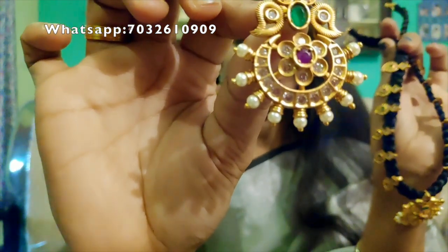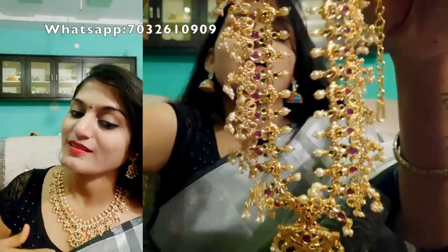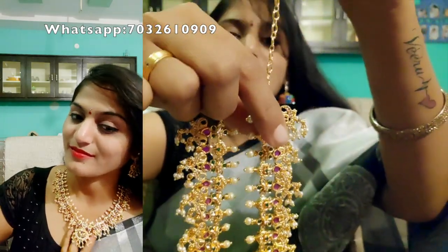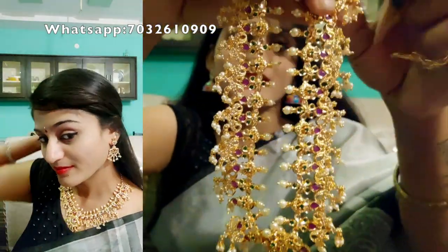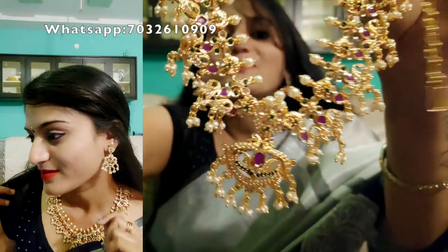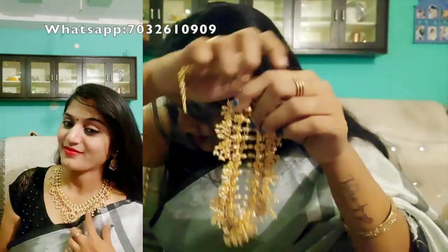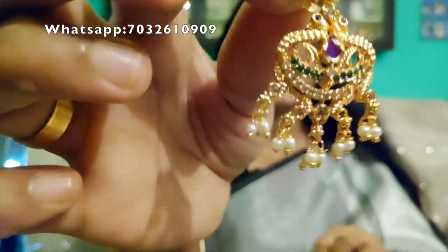So this is a set. The next model is also a set — it has elegant earrings. This is a very simple hanging type, and the set is the same style. The set is very beautiful.